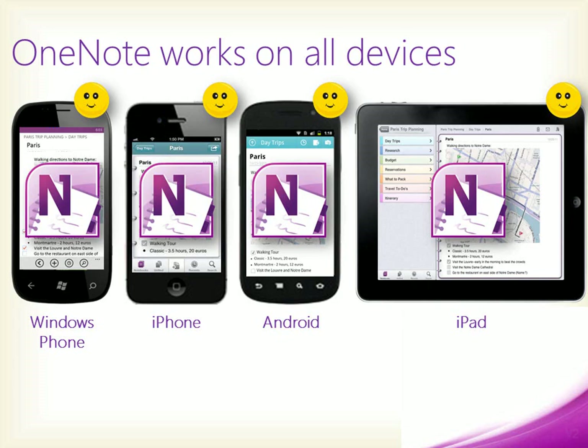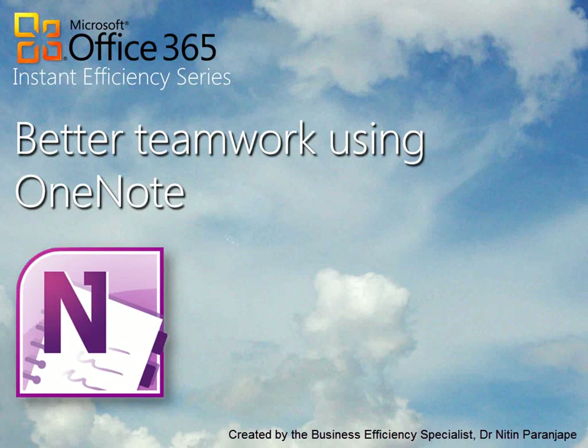Why don't you try OneNote and make your team more efficient? Do send us your feedback. Thank you.